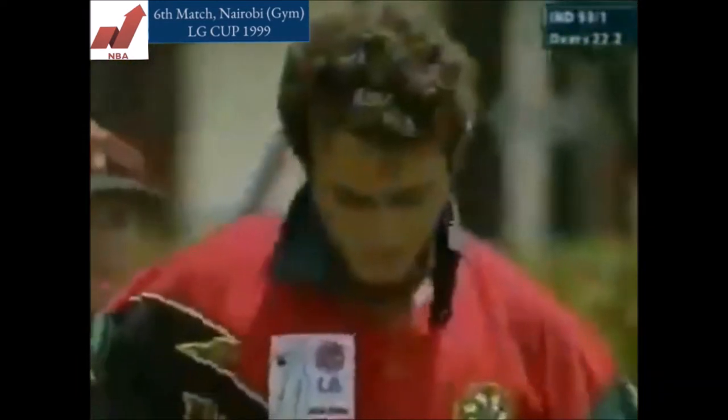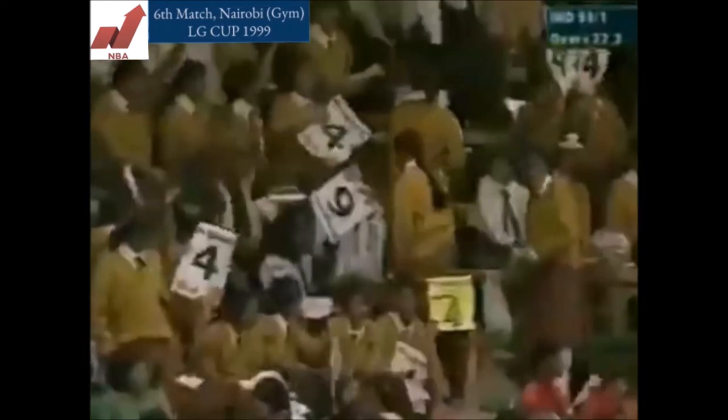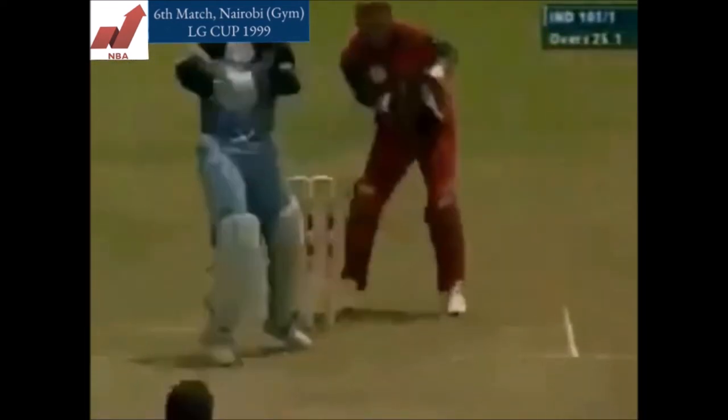Oh, that's a fabulous drive. Two runs all the way. It wasn't a bad ball, but to Sourav Ganguli, you don't really have to bowl a bad ball. And with that time, it's put away by Ganguli.